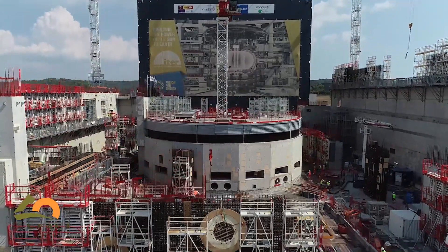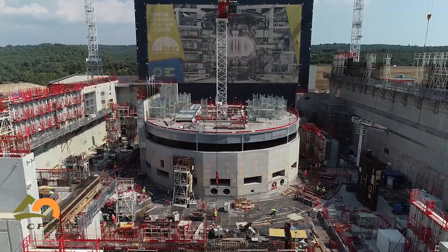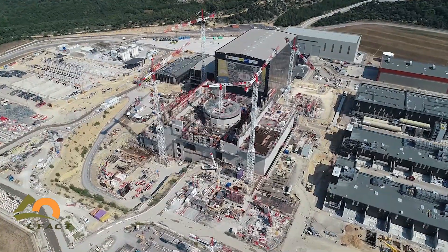Why is fusion power special? Unlike our current nuclear power plants, which split atoms, nuclear fusion fuses atoms together to create power. It offers a virtually unlimited supply, equitable distribution, and it's safe. It's what powers the Sun. We know in a sense that it works — it's just a matter of making it work here.